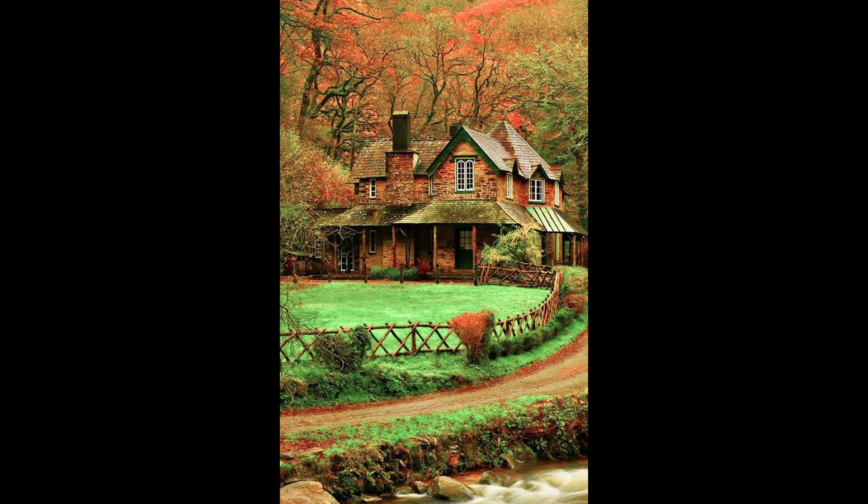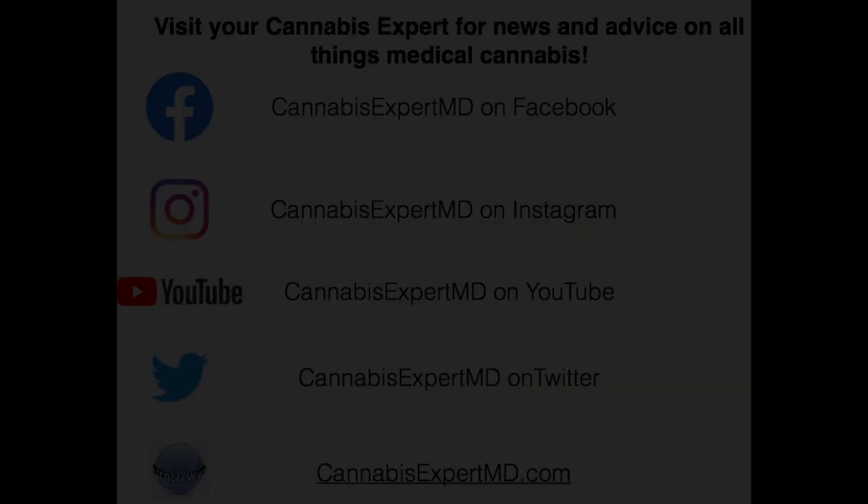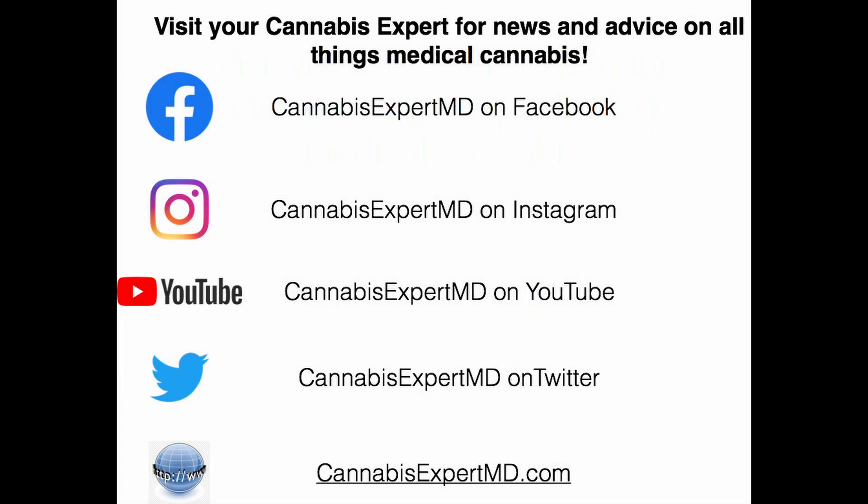You can find out more information about Medical Cannabis at CannabisExpertMD.com. We're also available on YouTube, Instagram, Facebook, and Twitter under CannabisExpertMD.